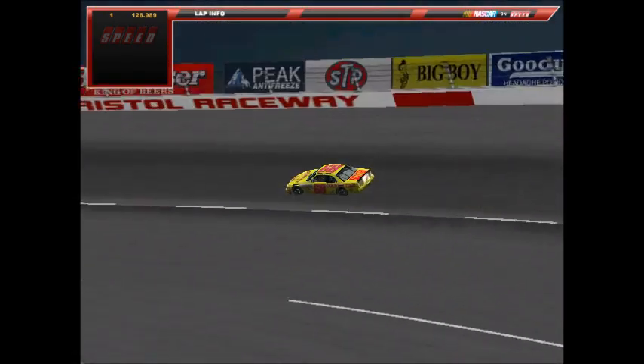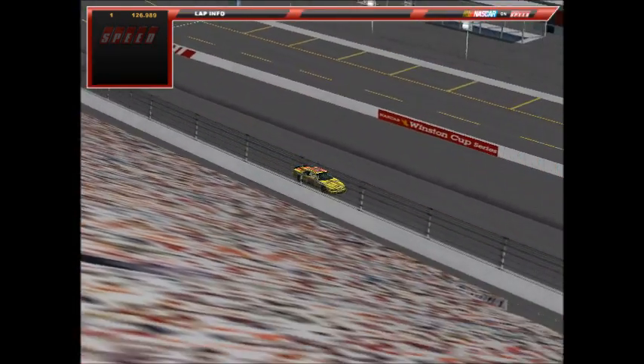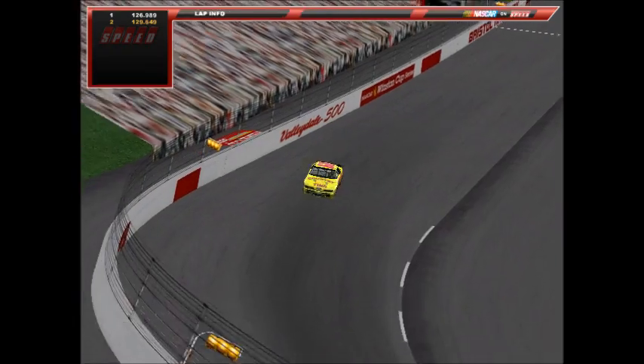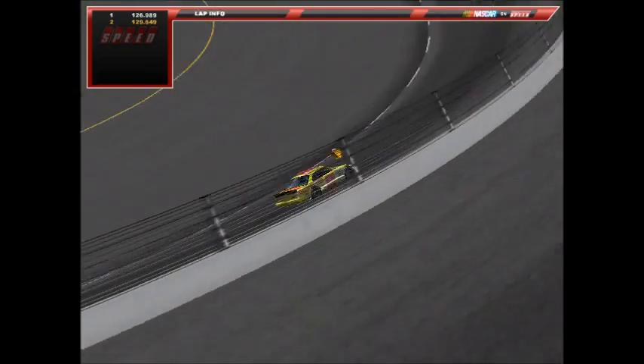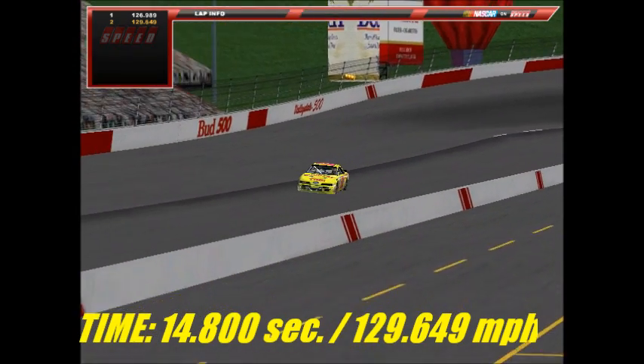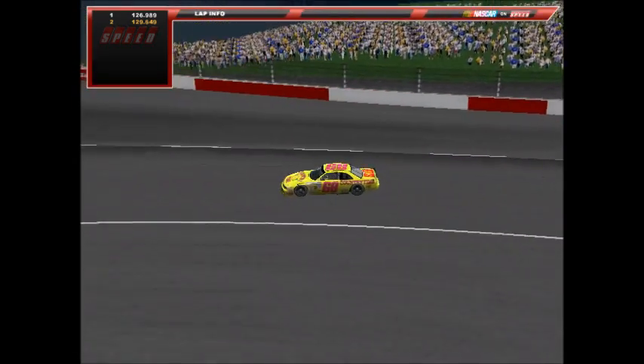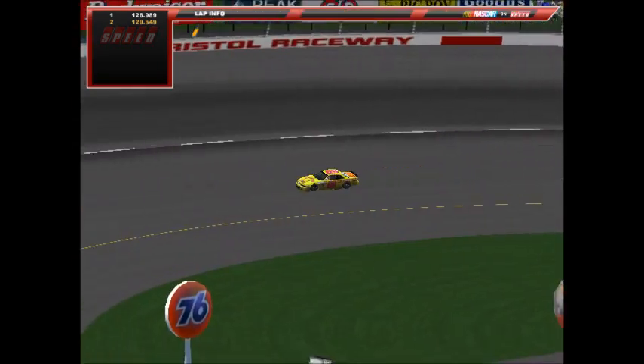On the second lap, it looks like a better run, and it is — a 14.80, a speed of 129.649 miles per hour. So TJ Dent gives everyone the mark to shoot for as we're underway in qualifying here at Bristol.